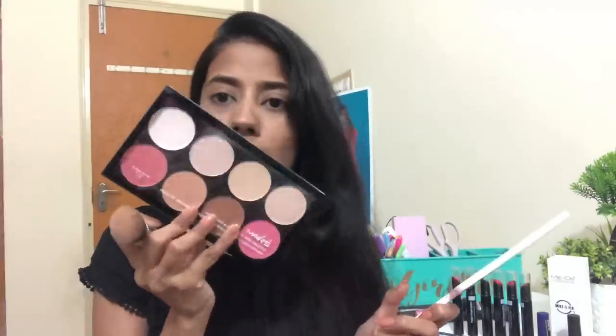They also have some contour shades, so I think this palette will be more than enough if you're a beginner who wants to try contouring, blush, and all of that. The quality of this product is really good, plus the powders are so finely milled that it looks almost completely natural. As you can see on camera, it's highlighted my eyes, chin, and forehead really well — even though I had no foundation or concealer on.